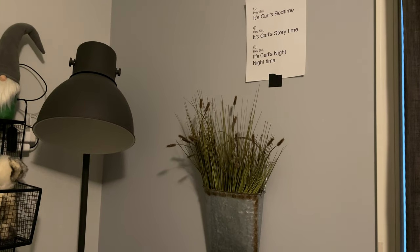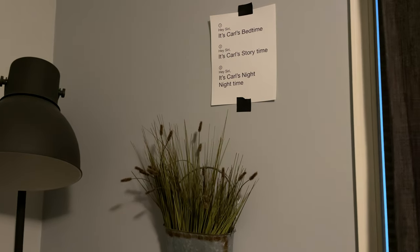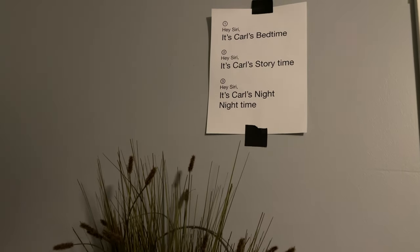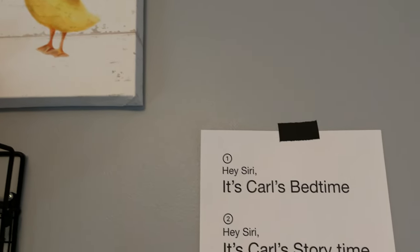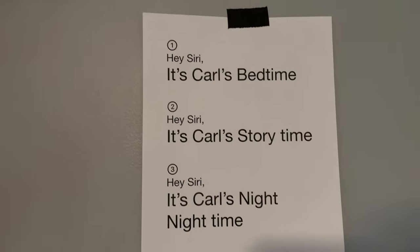One other thing I've done for my son's room — and this could apply anywhere in your home — is I've printed out verbatim what you can say to the HomePod to trigger each step of the routine. That way, if someone else in the family is helping out and isn't used to the scene names, they have the commands right there. Right now I just have them gaff-taped to the wall, but ideally I'd put them in a nice little frame.